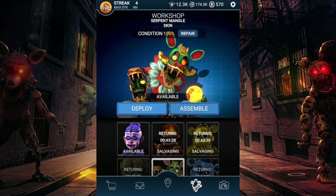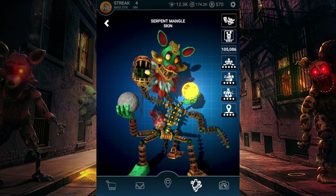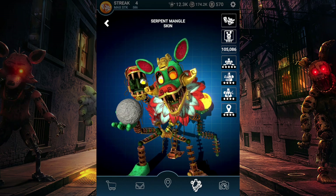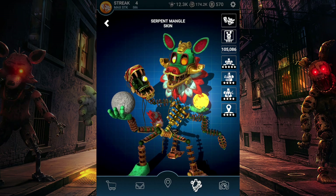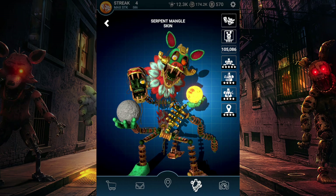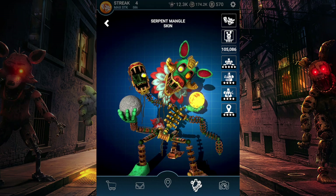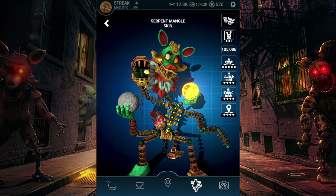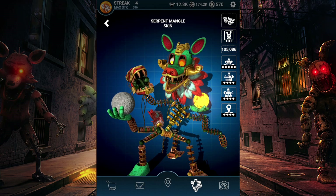Here's a little showcase of the Serpent Mango skin in action in the workshop with its awesome animation. Looking at it, this is actually one of the nicest skins yet in my opinion — it looks absolutely amazing. It's so colorful, with a lot of great design elements like the whole sun and moon theme. Overall it's super well made and detailed — I really like it.